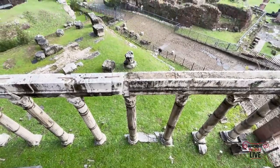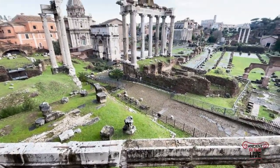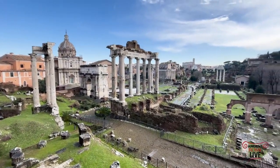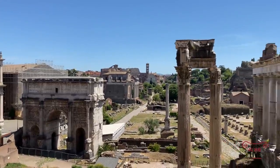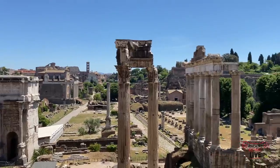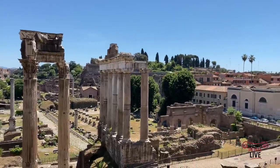We're on the Capitoline Hill looking back at the Roman Forum, past the Clivus Capitolinus road, past the remains of the Temple of Saturn — there lies the Roman Forum. There's the Curia, the Arch of Septimius Severus, columns of the Temple of Vespasian, and again that colonnade from the Temple of Saturn on the slopes of the Capitoline Hill.